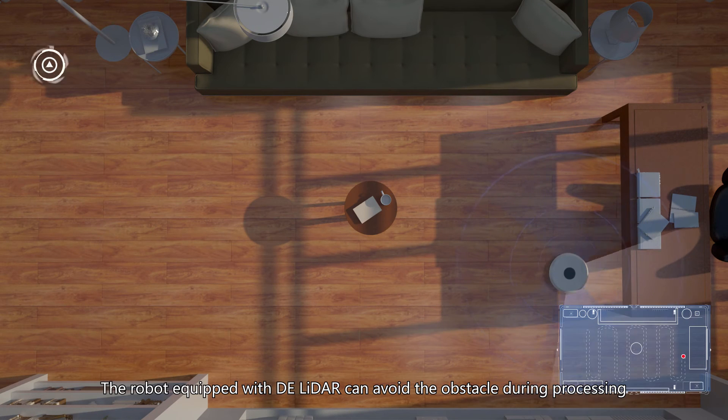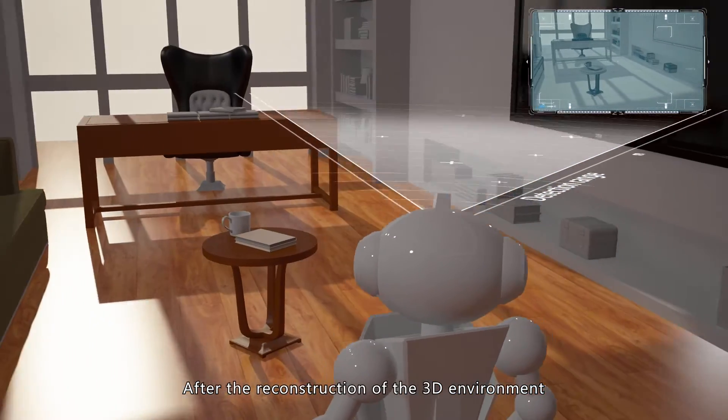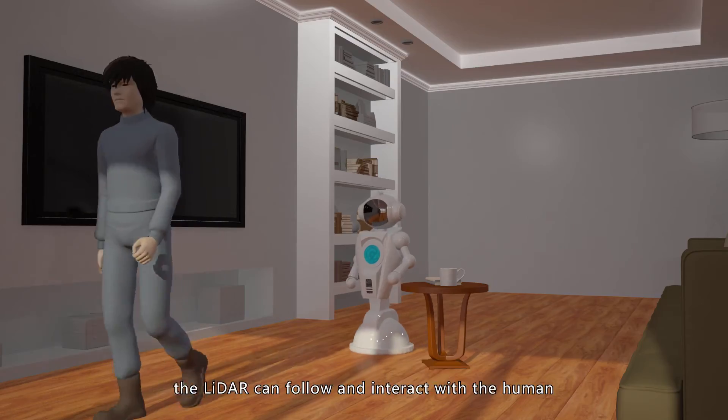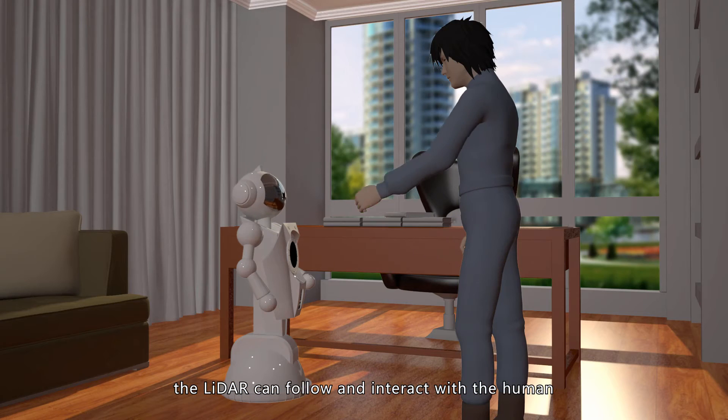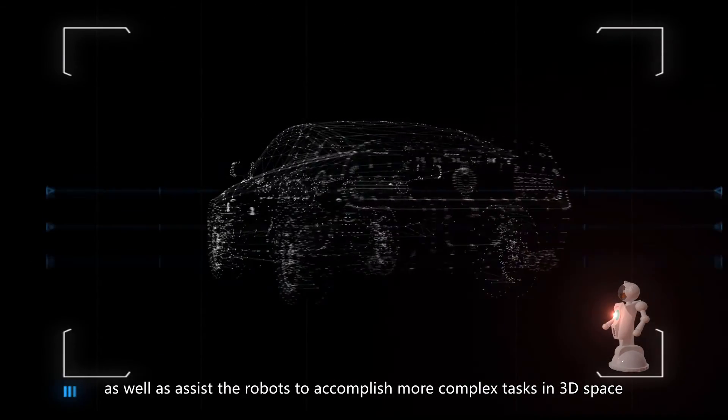The robot equipped with DE LiDAR can avoid obstacles during processing. After the reconstruction of the 3D environment, the LiDAR can enable interaction with humans, as well as assist robots to accomplish more complex tasks in 3D space.